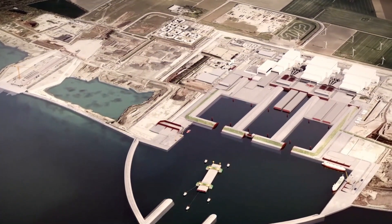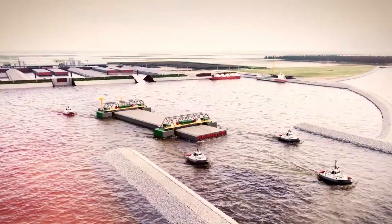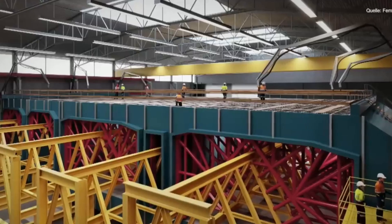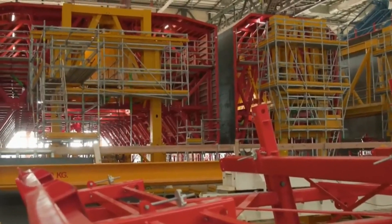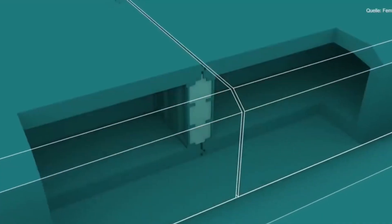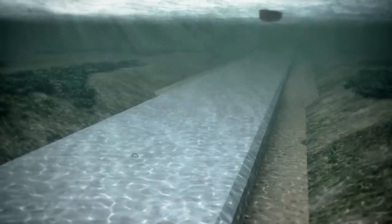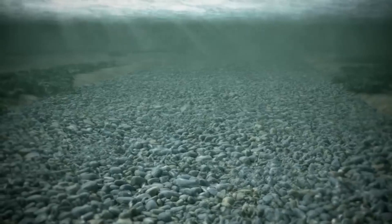Why go through all that trouble? An immersed tunnel is one of the best ways to build underwater. Compared to a bored tunnel, where you'd have to send massive machines deep underground, this method is faster, simpler, and less risky. And unlike a bridge, it leaves the sea surface free for ships and nature. To keep the tunnel stable, the trench is backfilled after immersion — gravel, sand, and soil are layered on top until the tunnel essentially becomes one with the seabed. From above, it'll look as if nothing ever happened.